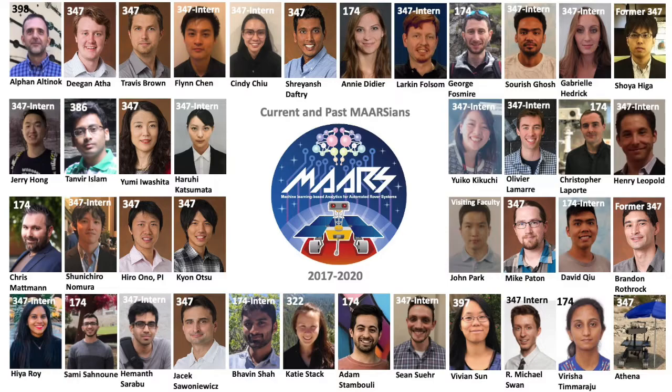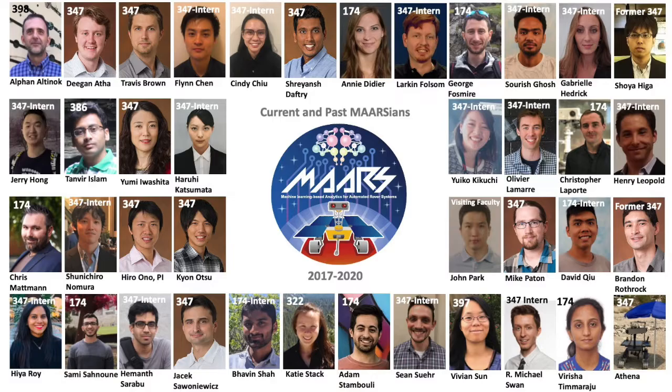These innovations were made possible by many talented technologists and scientists across the sections, as well as highly capable student interns. We thank JPL's OCSECT and the 4X and 6X program offices for their financial support over the three years.